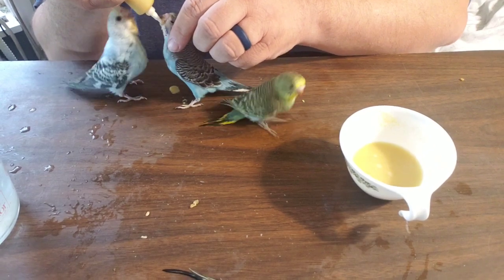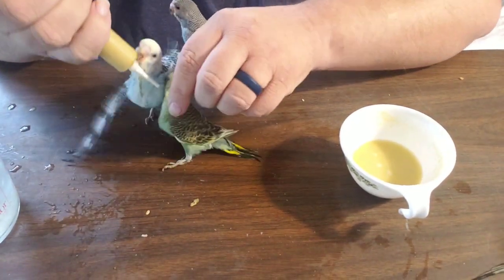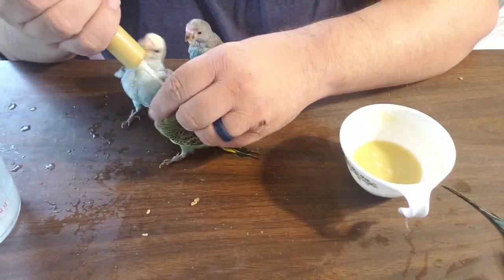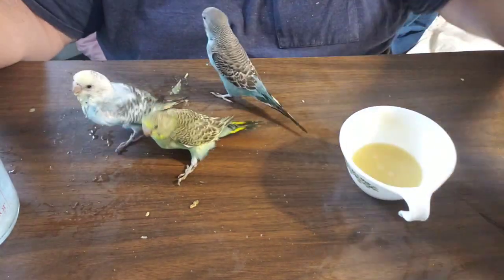Do you want to bite? Ow! Ow! They grow out of this, and once they grow out of this stage they are just amazing, wonderful little pets.